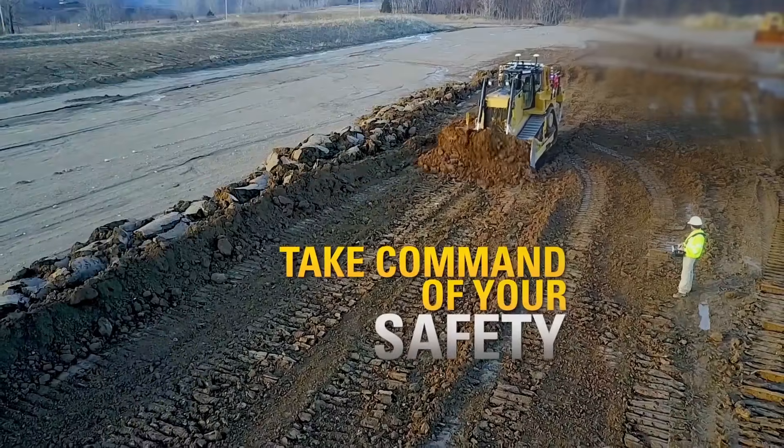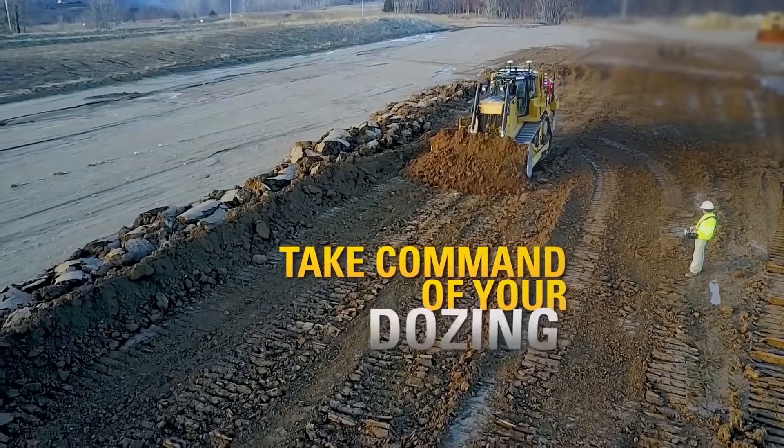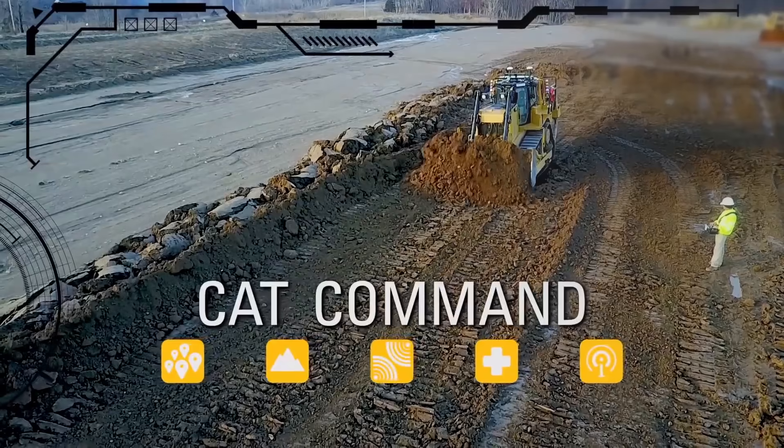Take command of your safety. Take command of your productivity. Take command of your dozing with CAT Command. Take command.